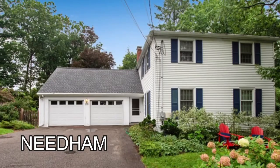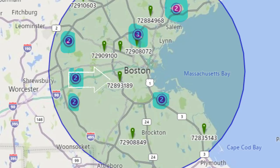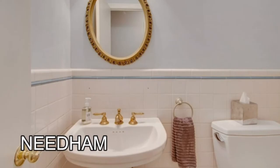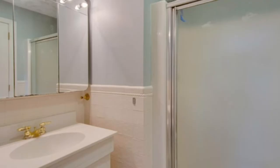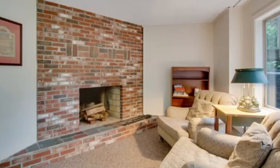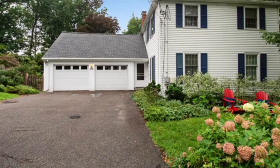Needham is a suburb right on the edge of Boston — very easy to commute. Homes there are a minimum of a million dollars, usually 1.1 million. Here we have a nice house. The kitchen is not updated — there are Corian countertops. Same thing with the bathrooms, multi-colored, not the latest trends. But there's a nice front yard, nice backyard — very nice for Needham.